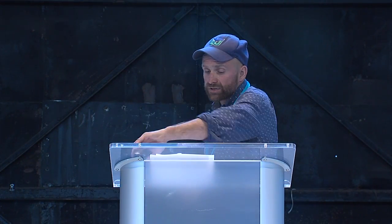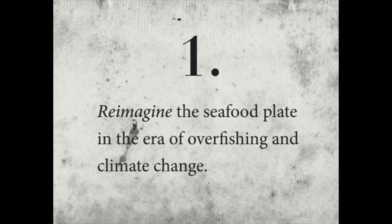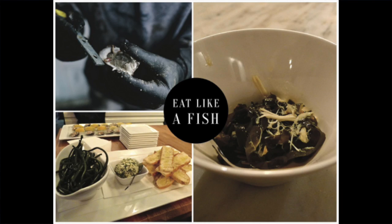We designed the farm to address three major challenges. First, we want to develop a delicious new seafood plate in the era of overfishing and food insecurity. Our goal is to invent a new native cuisine — not around the industrial palate of salmon and tuna — but by rearranging the seafood plate, moving bivalves and sea greens to the center and wild fish to the edges. Because we think it's time to eat like fish. Fish don't make omega-3s — they eat them. So by eating like fish, we get the benefits while reducing pressure on fish stocks.